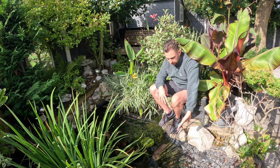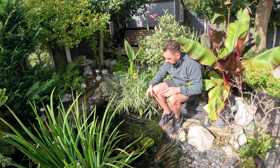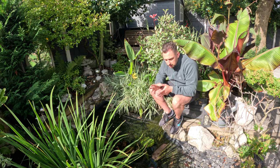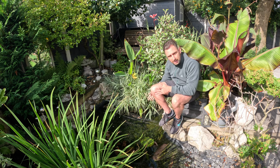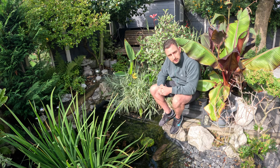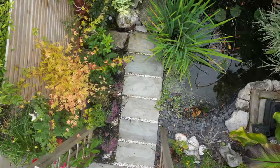Next year I want to do the netting a bit better — on this side especially it dips, and I end up with leaves collecting in it, so I want to sort that out. I also need to be more conscious of the fact that the foliage is dying back in autumn and that leaves gaps for herons to get to the fish. I need to be a little more switched on with it.